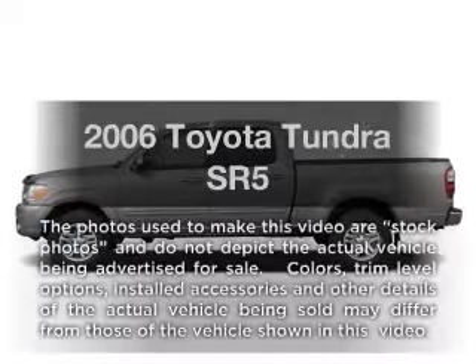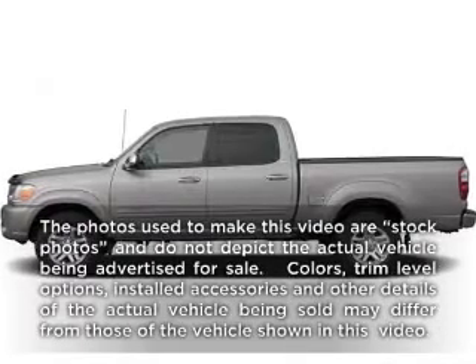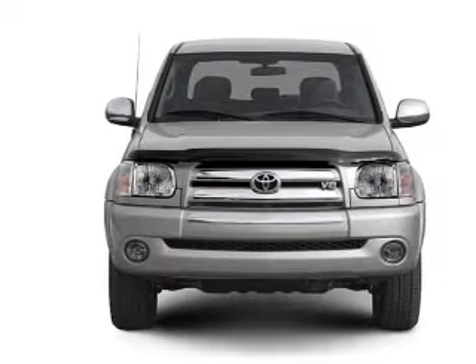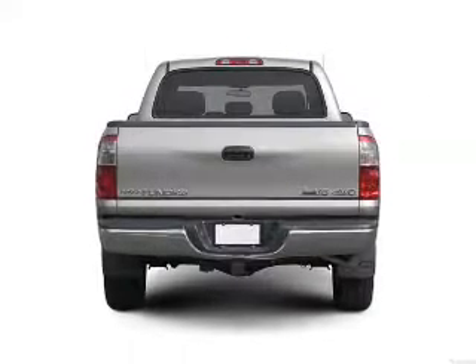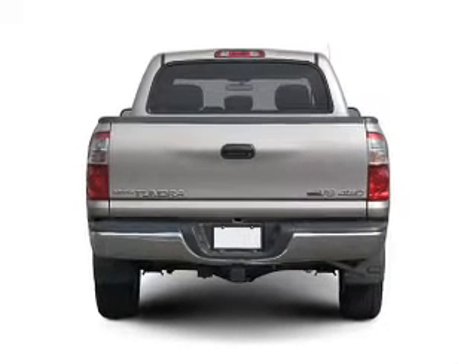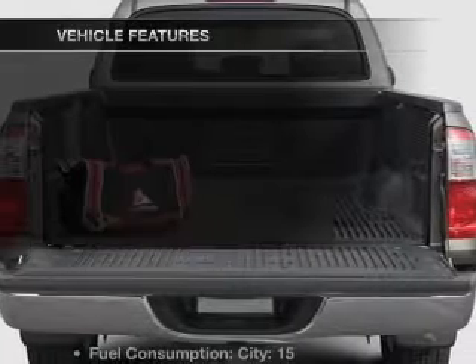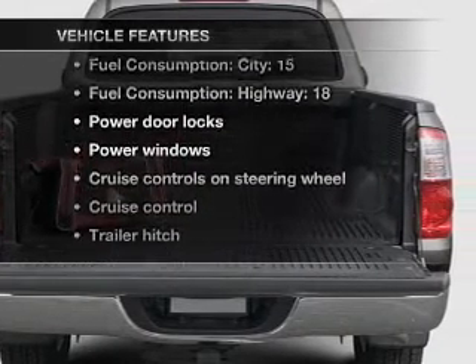Check out this 2006 Toyota Tundra. If you're looking for a first-rate auto, this one could be yours today. With a powerful 8-cylinder engine connected to a smooth-shifting 5-speed automatic transmission, anti-lock brakes help you bring your vehicle to a safe stop. Plus, enjoy these notable features that are included in this vehicle.